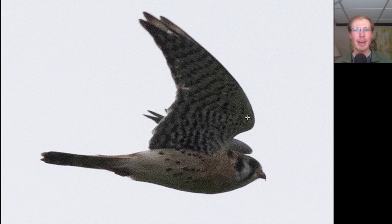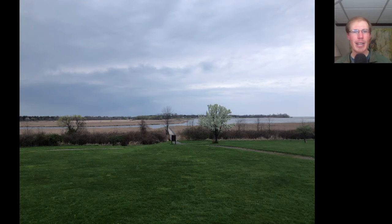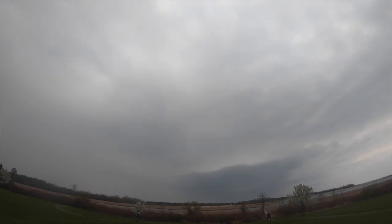Here we have a small raptor with pointed wings — we should be thinking falcon. Very light underneath with just a little bit of spotting. This is a male American kestrel. Towards the end of the day, another band of rain was moving in, but we had a nice push of raptors ahead of it, including some sharp-shinned hawks, American kestrels, and even a peregrine falcon. That rain hit around 4:30 and ended the count for the day.